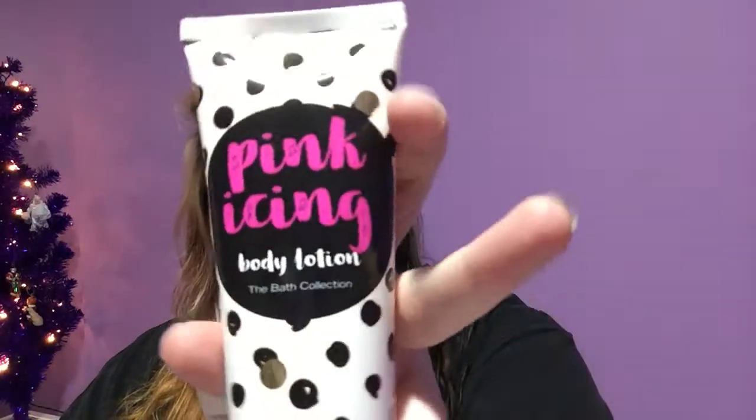My dad got me two makeup bags and they each had body lotion and shower gel — it's Pink Icing. It doesn't smell bad, but I don't recommend squeezing it on your face — I got so much on my face because I'm clumsy. I literally just fell in gym the other day. But these are very nice products.